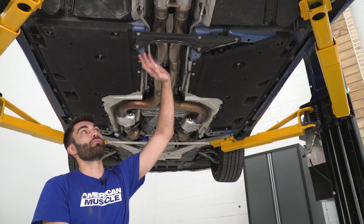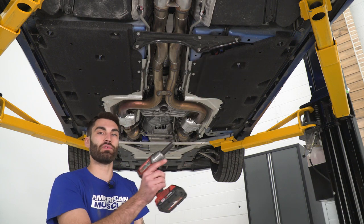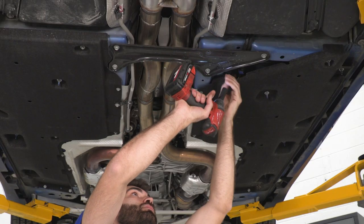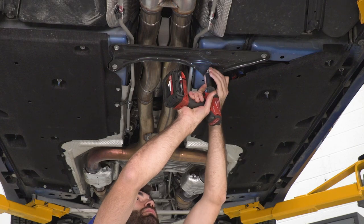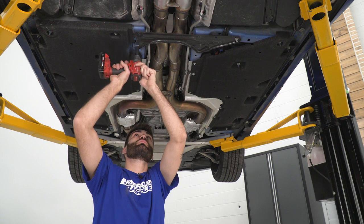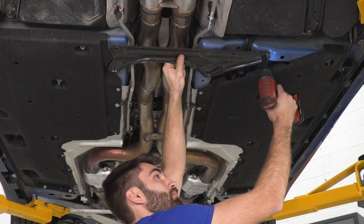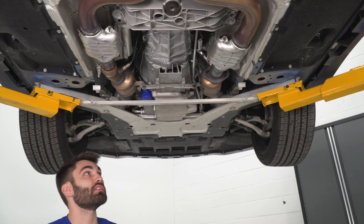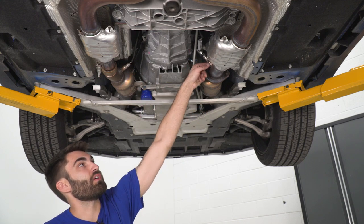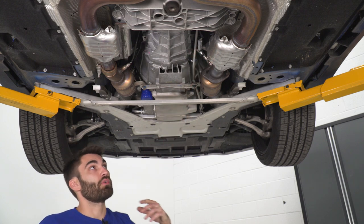Now our next step is to remove our brace here. We have five 13-millimeter bolts holding that in, so we'll get a 13-millimeter socket on an impact gun to get these off. Next step is going to be to disconnect our O2 sensors on both sides. You can do this either by unscrewing the O2 sensor or simply just unplugging the harness — we're going to unplug the harness.